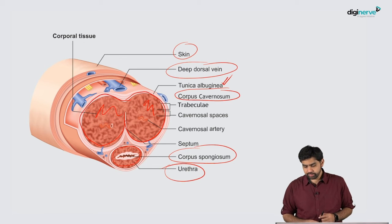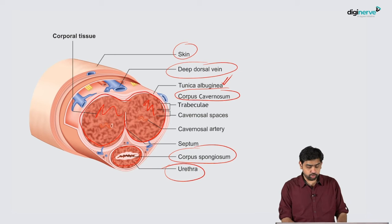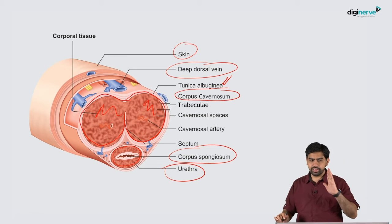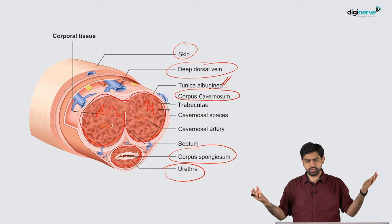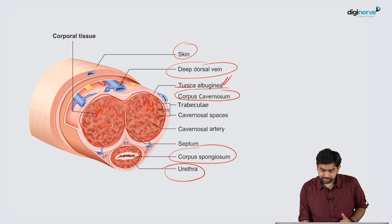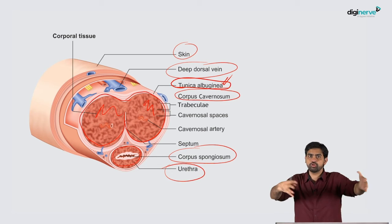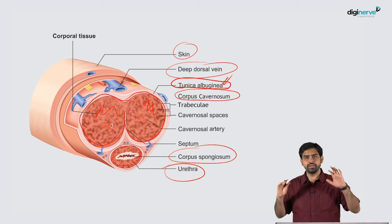Erection happens when there is increased blood flow into the corpora cavernosa — during erection, the corpora cavernosa are very much distended with blood. Now, if there is an erect penis and a sudden bending movement during sexual activity, there is a chance that the tunica albuginea covering the corpora cavernosa can breach. If that happens, the entire blood gushes out, the penis loses erection, and the patient experiences pain, ecchymosis, and swelling.